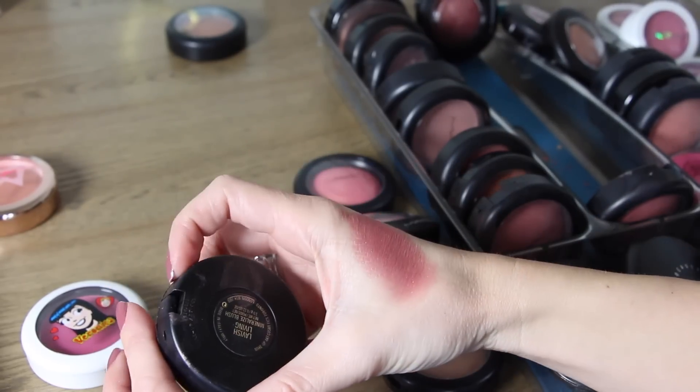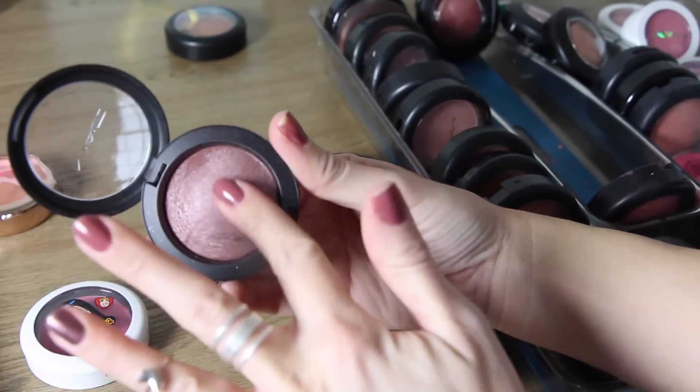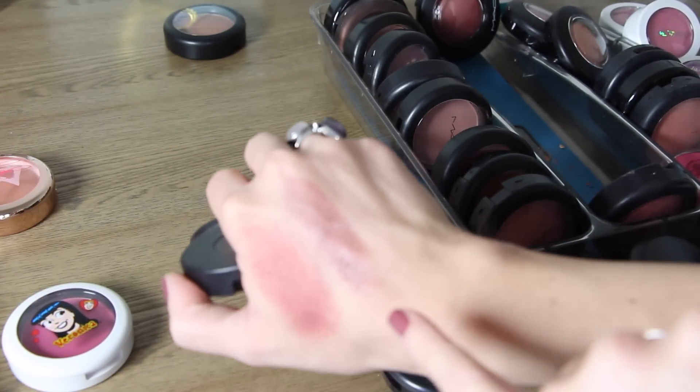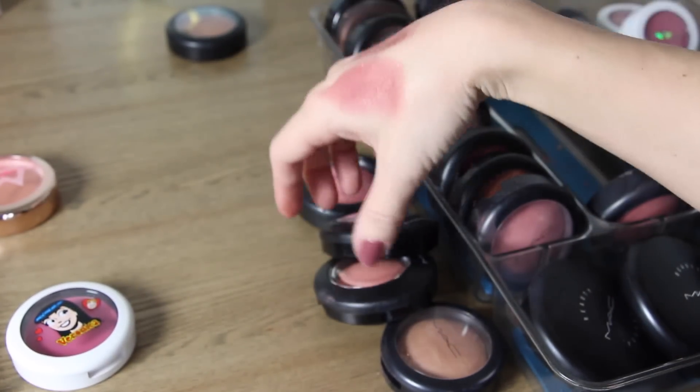This next one is an interesting color called Lavish Living. It's a very purpley dark plum blush but I love it. You have to be careful because it can look a little muddy if you apply too much, but it's a really unique blush. I don't have anything like it so I'm going to keep that one — it was also limited edition.